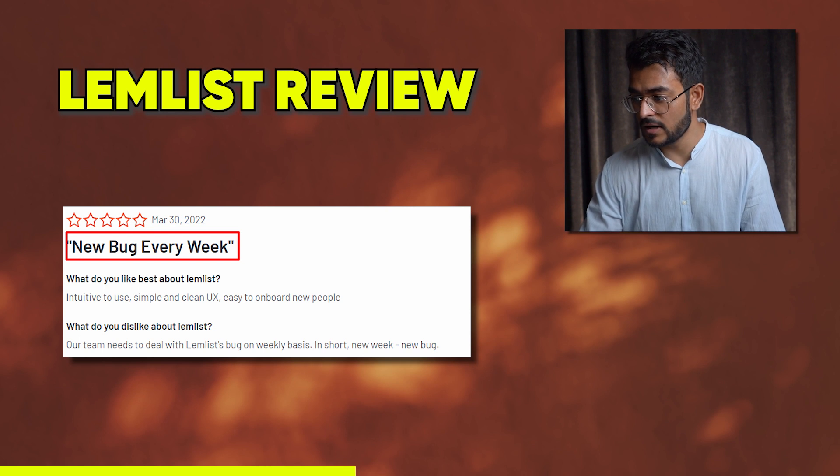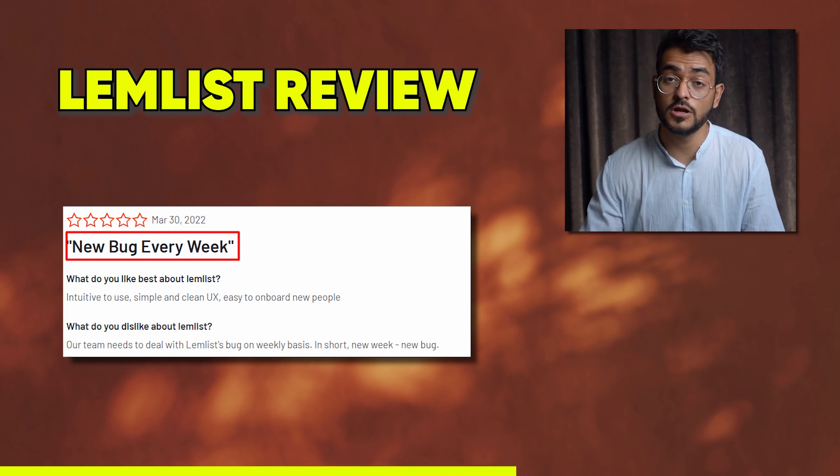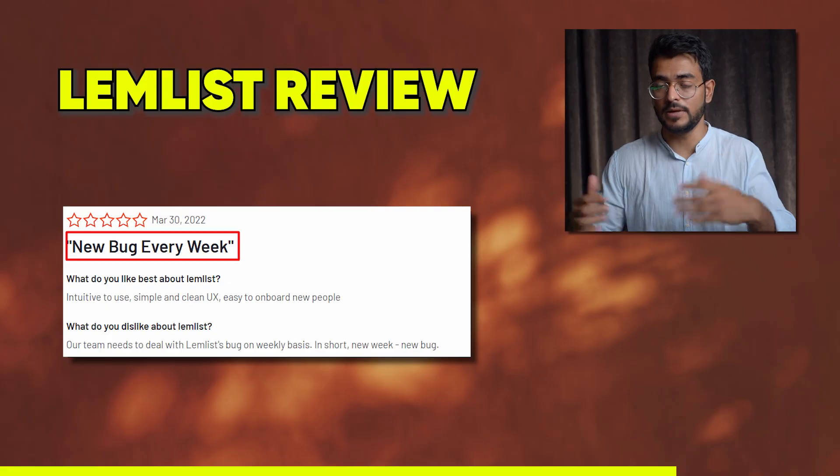Users have also mentioned bugs — one reviewer said there's a new bug every week, with their team having to deal with a Lemlist bug on a weekly basis. In short: new week, new bug, which points to poor engineering on their part.